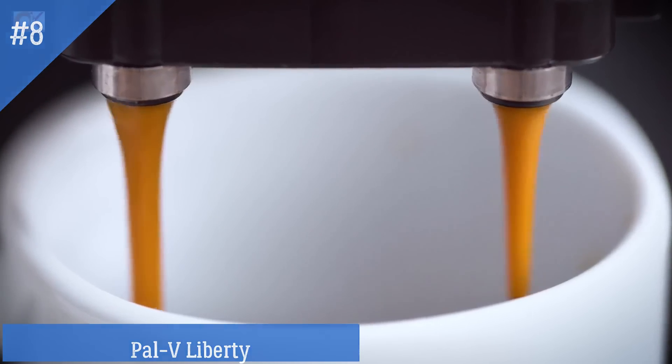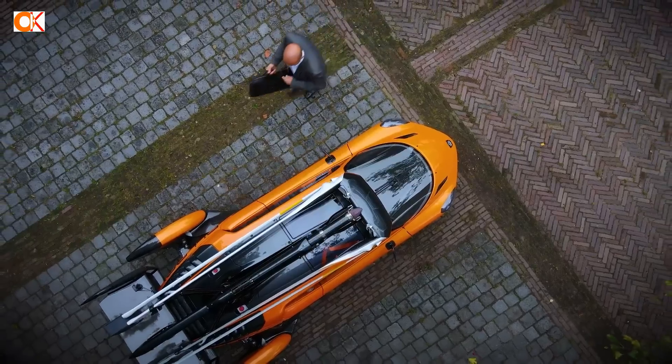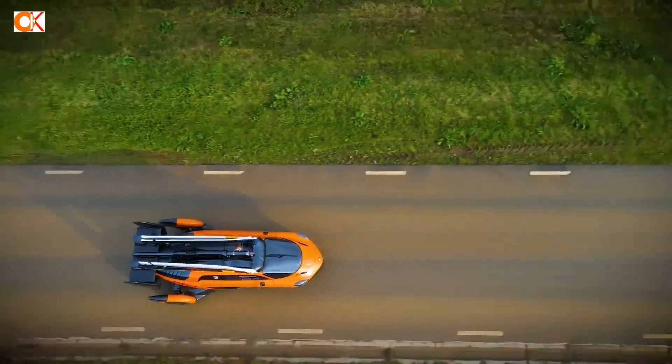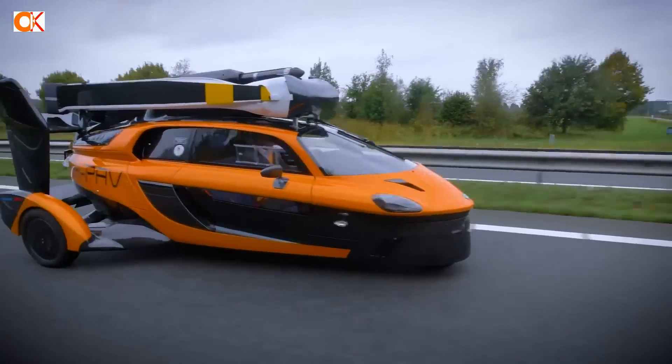Number 8: Pal V Liberty. Inspired by nature, engineered by man, and evolved over time, the Pal V Liberty is a groundbreaking product that inaugurates the age of the flying car. The Pal V Liberty is a marriage between safety and fun, designed to satisfy the most demanding customers.